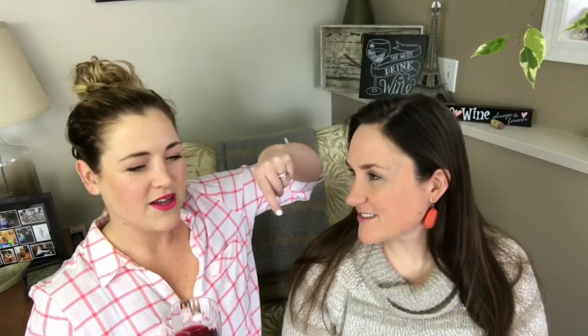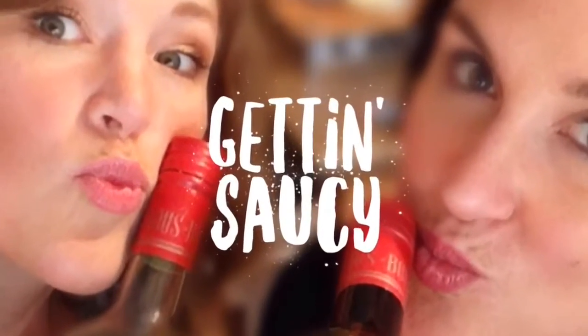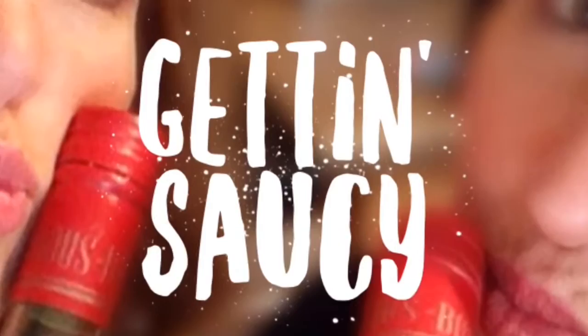Hey guys, hi! I'm Sheena, this is Sarah, we're the two Kennedy sisters and we are getting saucy. We are wine tasting! Does a prism have to have a round bottom? No, that's a cone. Well, prism is a 3D shape — you guys shouldn't listen to anything we're saying.